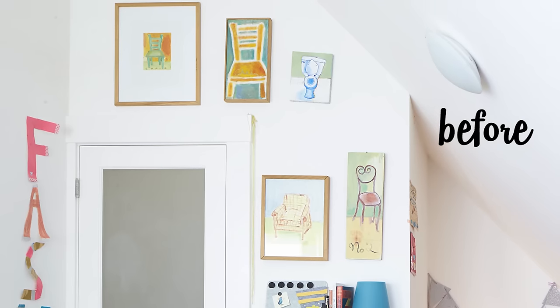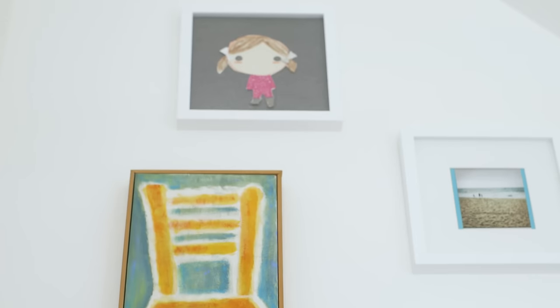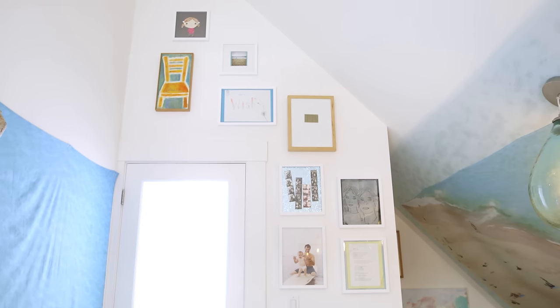It used to just be the chairs. Now it has my poems, pictures. It feels more like it has a purpose. It all fits together.